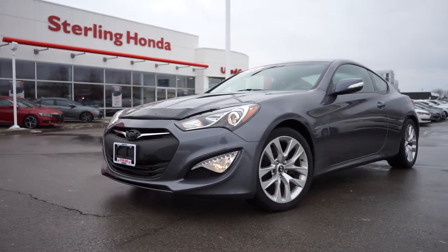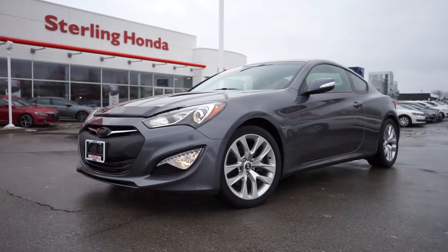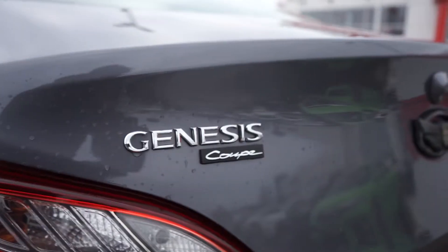It's Brandon from Strowing Honda and in today's video I'll be showing you our 2014 Hyundai Genesis Coupe 2.0L Turbo.